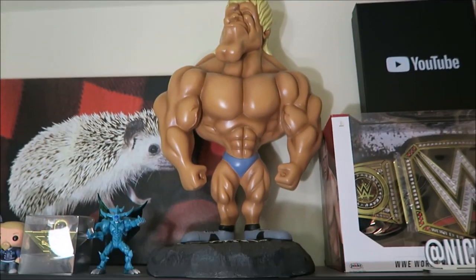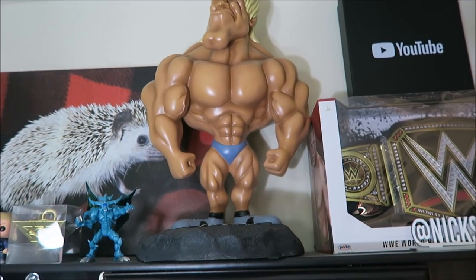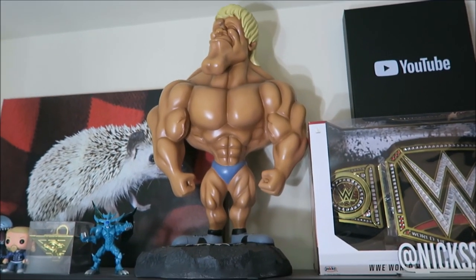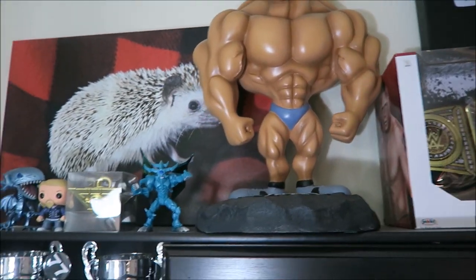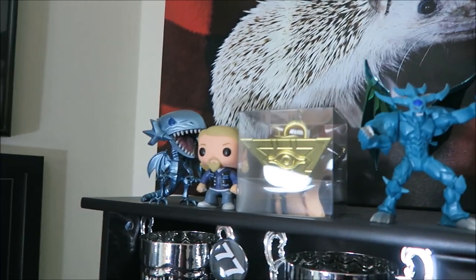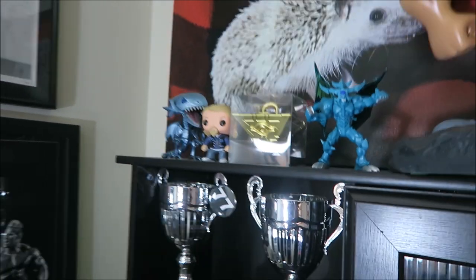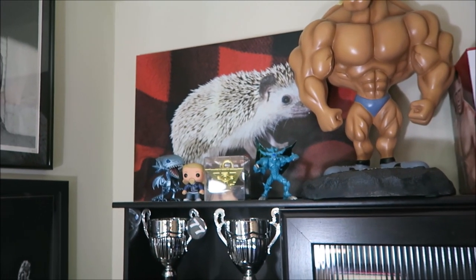Up here we have the Europa Man. So this is basically what the Europa supplement company gives to distributors — GNCs, supplement shops that sell their supplements. They give this Europa Man to kind of advertise their supplements, but I ended up getting my hands on one. It's very cool and very big. Over here, if you're a fan of Yu-Gi-Oh, there's a replica Millennium Puzzle, a Blue Eyes White Dragon Funko Pop, and then Sons of Anarchy — my favorite TV show — there's a Jax Teller Funko Pop, and of course we can't ignore the giant mural of Hedge that I've got back there. R.I.P. Hedge.